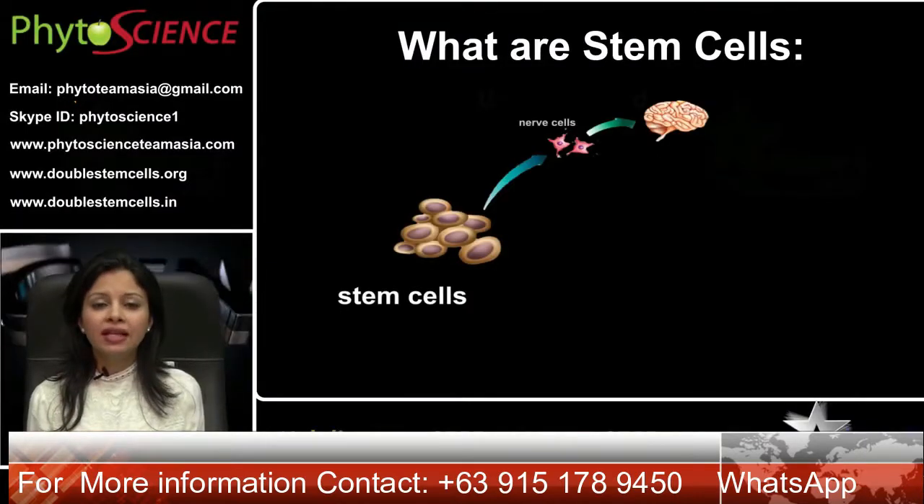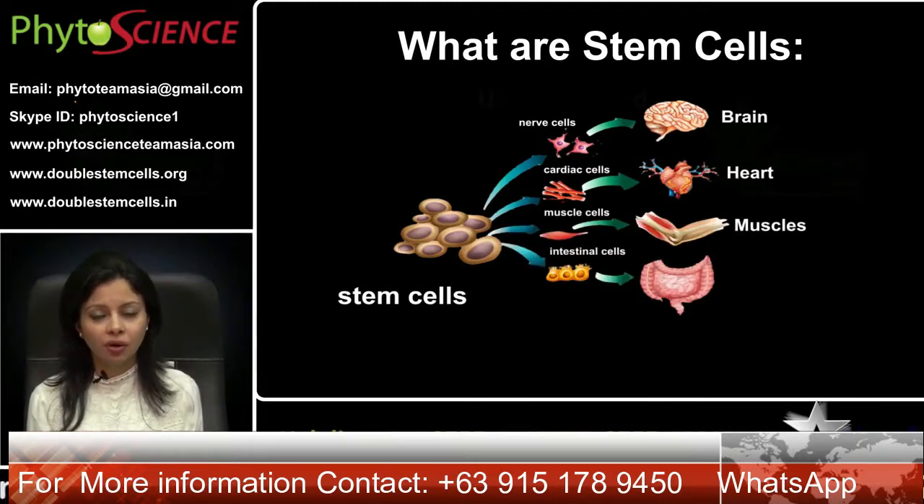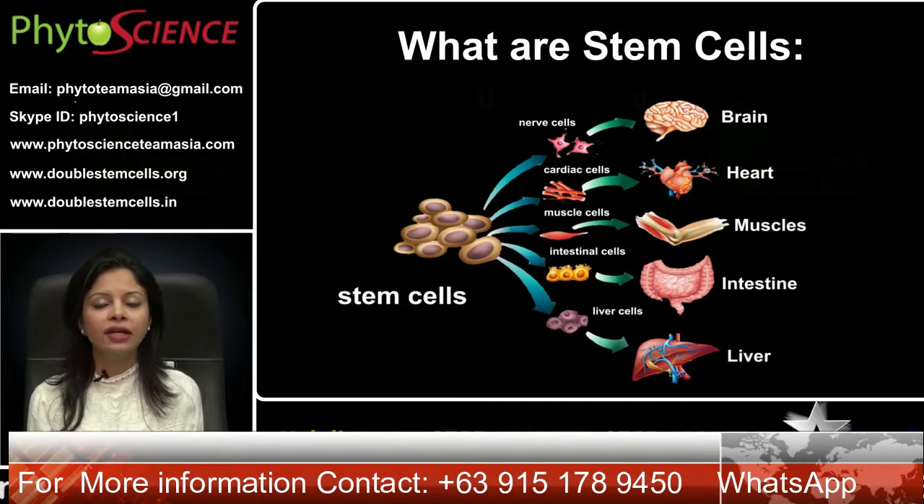What are stem cells? Stem cells are a class of undifferentiated cells which are capable of giving rise to infinitely more cells and the regeneration of any tissue or organ.